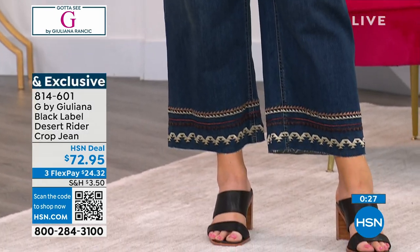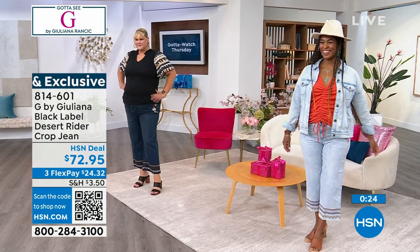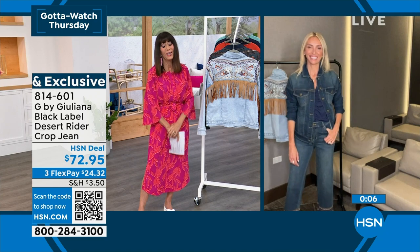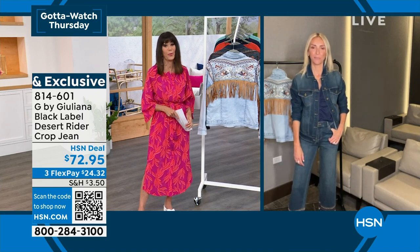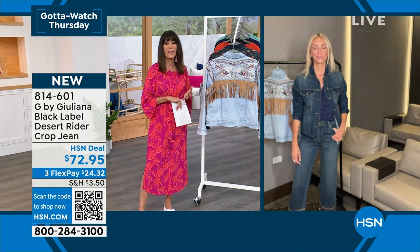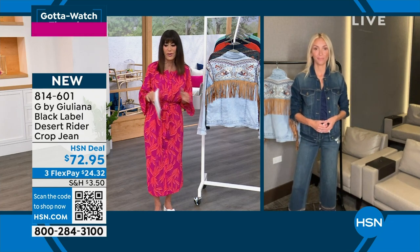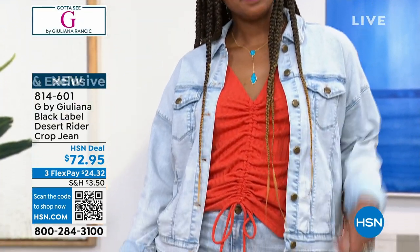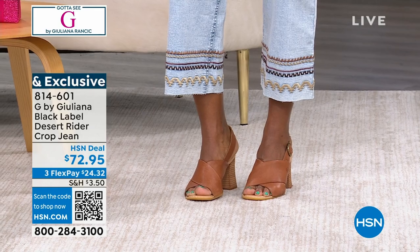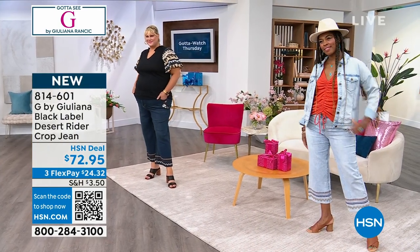$72.95 is your price at 814-601 — designed as part of the Black Label collection. If you've shopped with Juliana before, she's been with HSN for 11 years this September — she and I probably met on her very first show. I'm so proud of you, because how you've changed and grown this collection is just amazing. When you go to department stores to look at the jacket or the jean, you're spending a ton of money, and nine times out of ten the sizing is not going to work. None of that happens here at HSN. Get it home and enjoy it — you are not going to be disappointed.